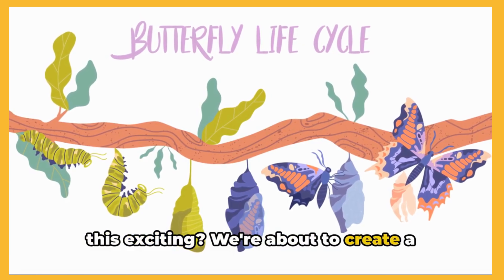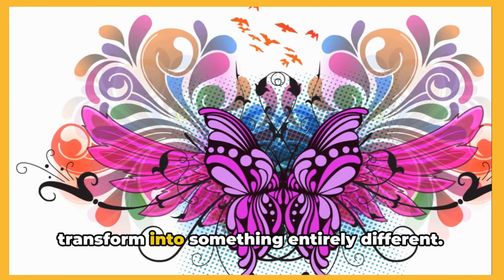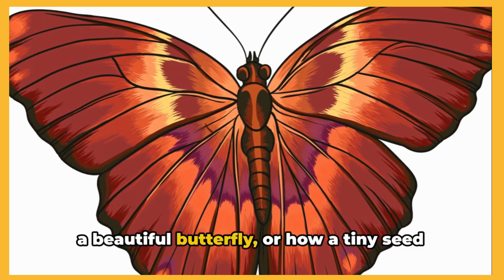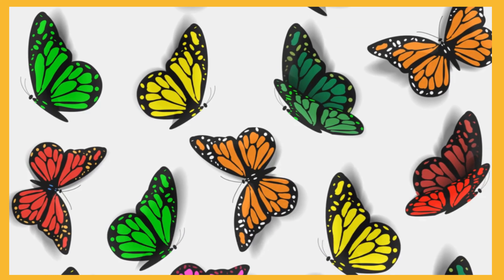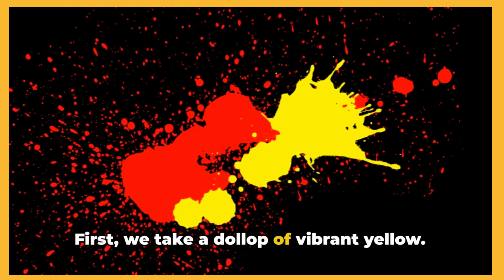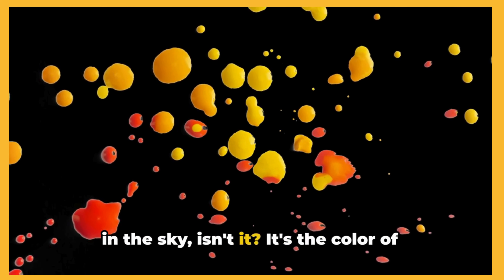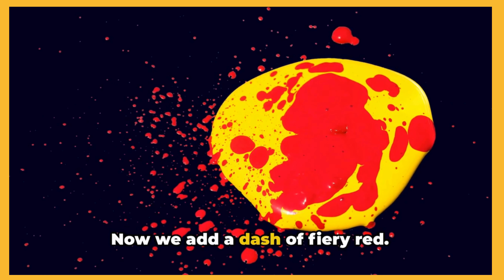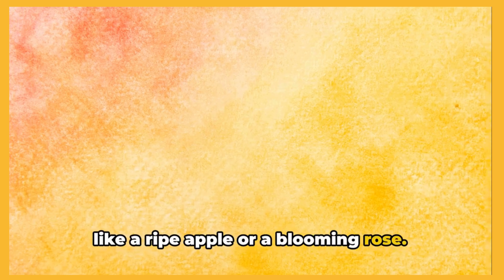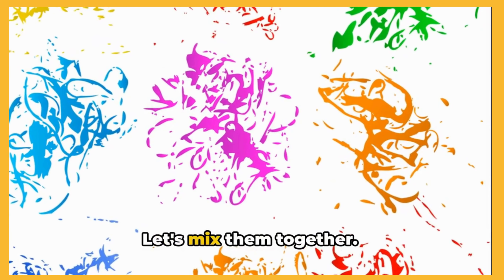Isn't this exciting? We're about to create a whole new color. The magic of colors is that when you mix them together, they transform into something entirely different. Just like how a caterpillar changes into a beautiful butterfly, or how a tiny seed grows into a towering tree. Isn't that wonderful? So let's begin. First, we take a dollop of vibrant yellow. Yellow is like the sun shining brightly in the sky — it's the color of happiness and warmth. Now we add a dash of fiery red. Red is the color of love and passion, like a ripe apple or a blooming rose. Red and yellow side by side. Now comes the magical part — let's mix them together.